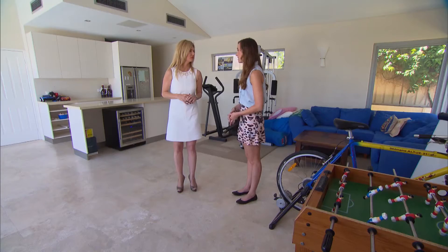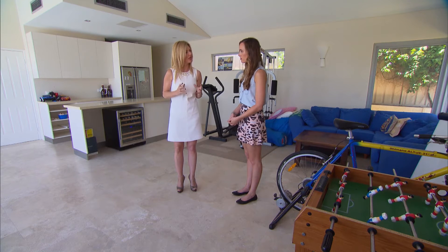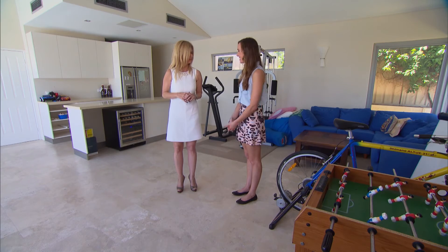Caroline, do you have any more advice for people looking for their family home? Sarah, what I say is: compile a list of ten things that are really important to you. If you achieve eight out of those ten things, you've found your ideal home — and that's your ultimate goal. Sounds like a good idea. Thanks, Caroline. Thank you.